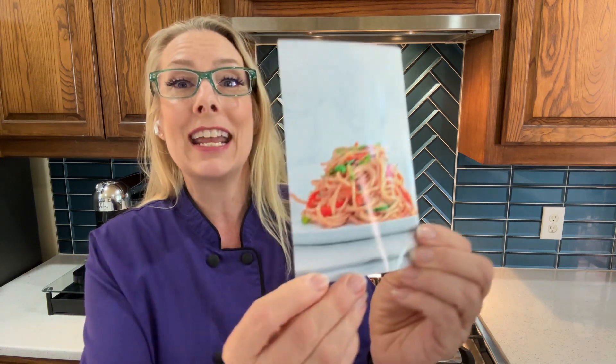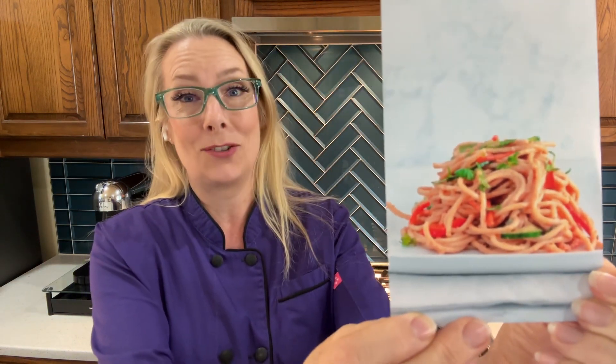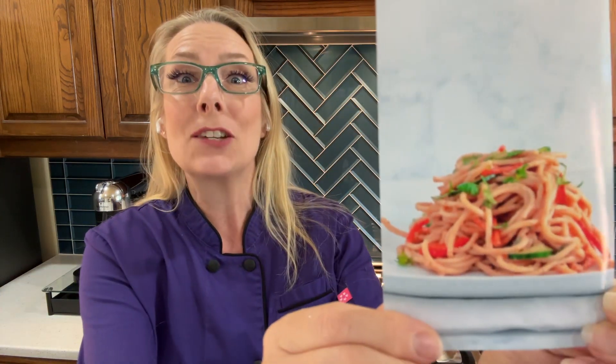So the first one we're going to talk about today is peanut noodles. Do you love my low-tech thing here? I'm not going to take 50 hours to edit a video when I can just do this and we can move along quicker, because that's what it's all about. We want to get to the cooking part. So anyway, peanut noodles.